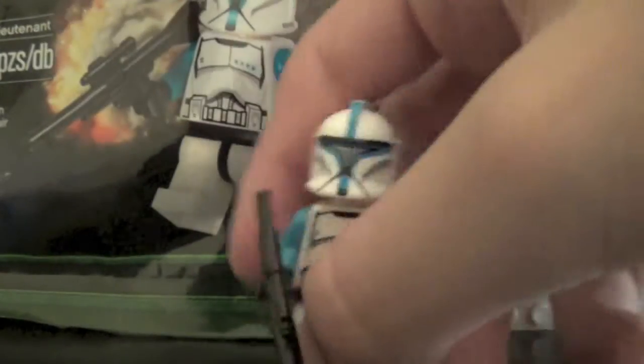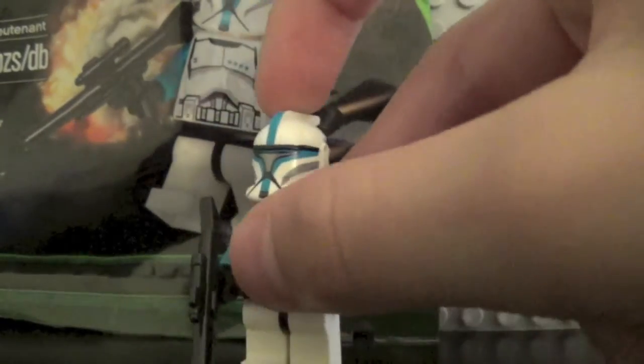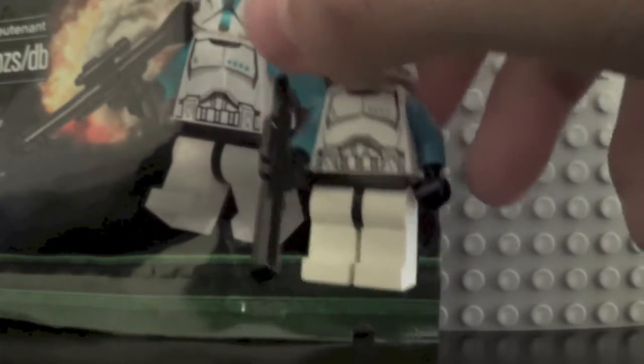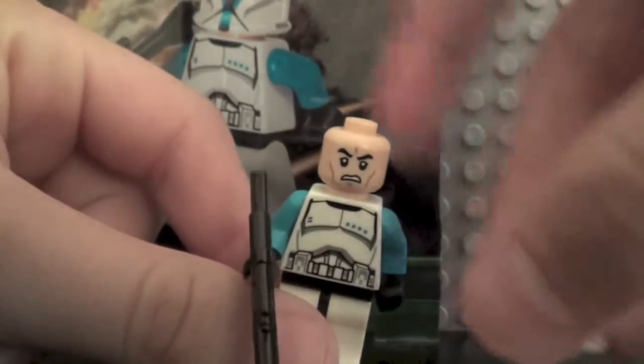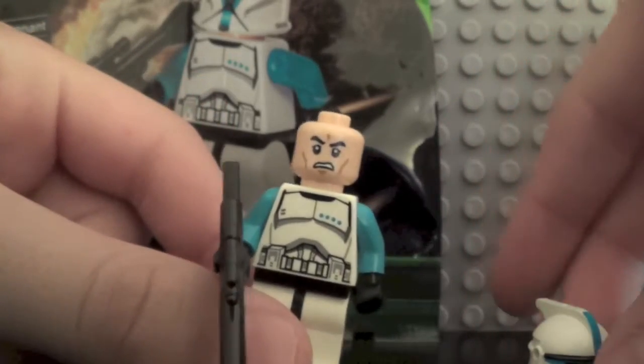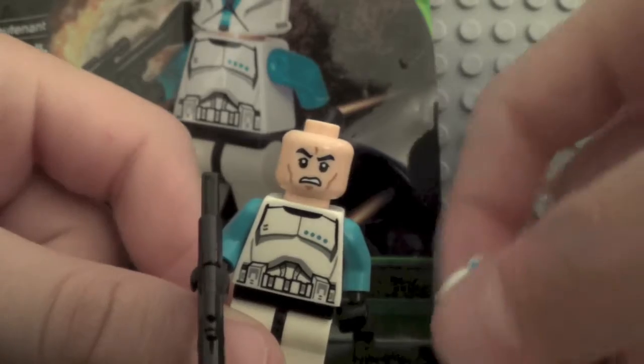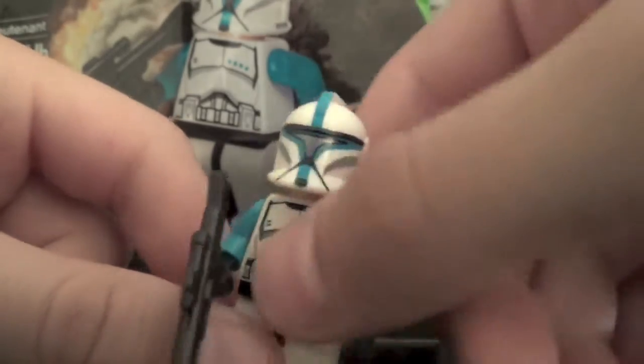Here's the figure himself. As you can see, he's in a light blue color — a very, very cool design. Back printing. Of course he's got the Episode 2 clone face, as well as the clones from the Clone Troopers versus Droidekas set and some of the other summer sets. Very cool helmet. Comes with a blaster rifle. Normal white legs. Very, very, very nice figure.